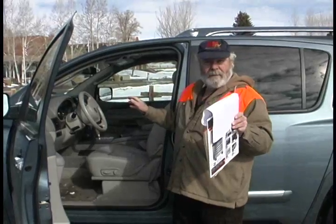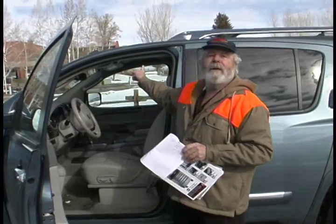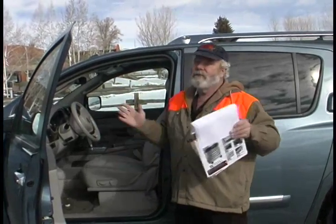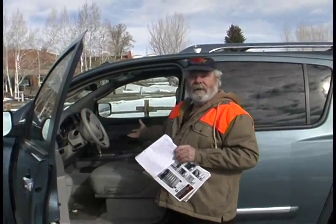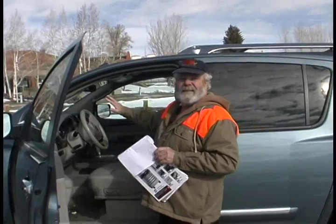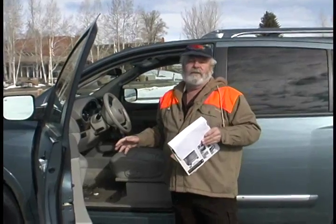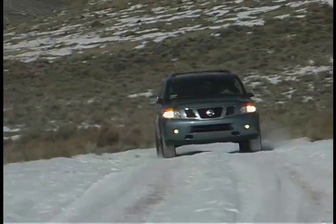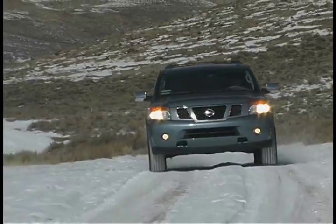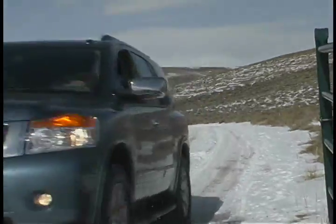Everything inside is laid out extremely well. You want cubby holes to put stuff everywhere you look — down below, along the side, even up on top — there are places to put stuff. It comes with an automatic transmission with good pulling power. It's also got a backup camera. For a vehicle this size, you're talking a 123-inch wheelbase, almost a 79-inch-wide track, and an overall length of 207 inches. That's biggest.